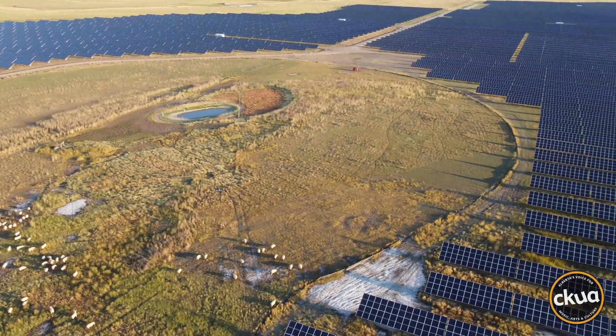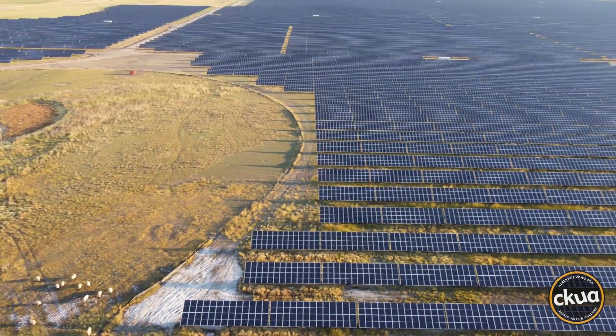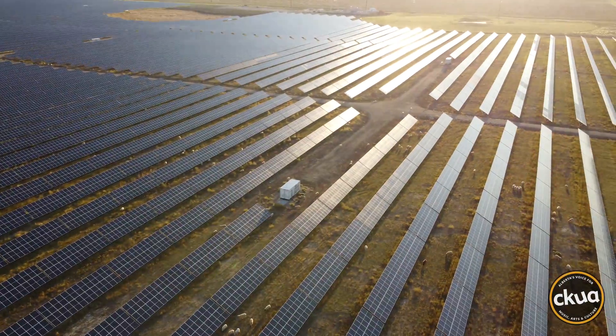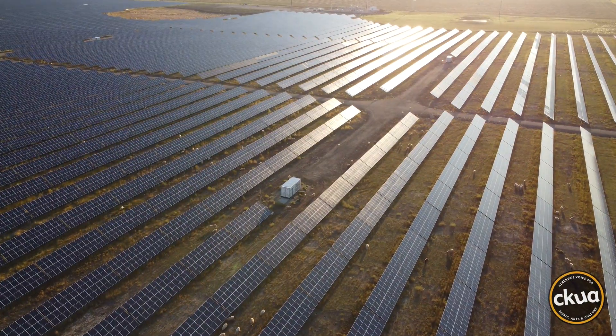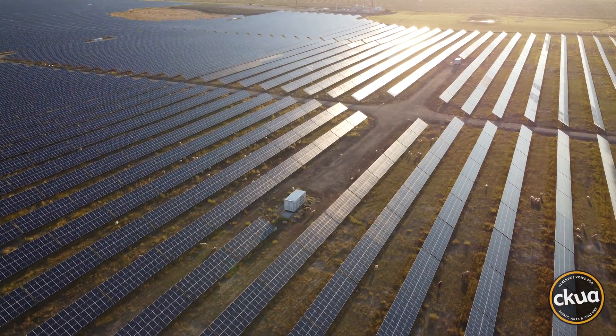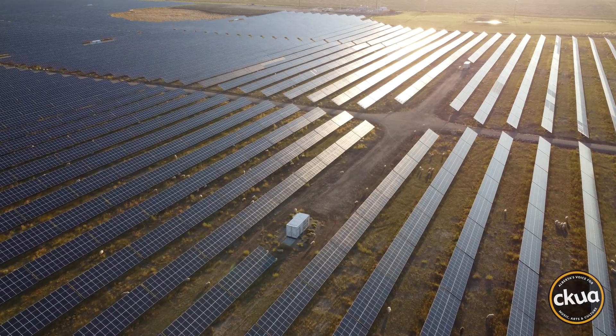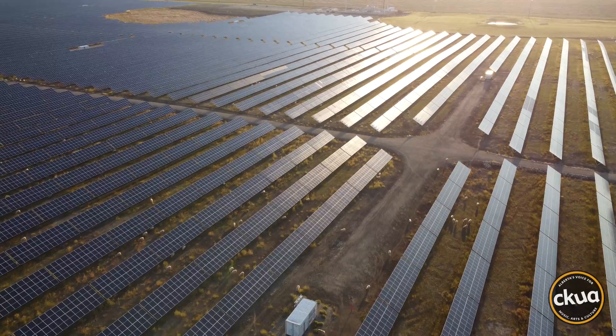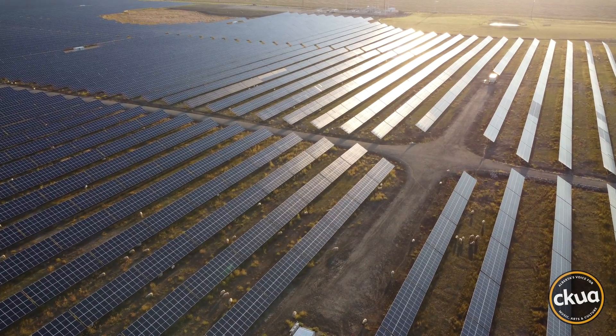We have about 1,200 head here now and it takes about a month — they can clear 300 or 400 acres, and it's incredible how fast they chew it all up. The sheep save the solar company money by eating the grass, which without the sheep would have to be cut or controlled with herbicides.